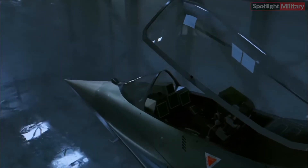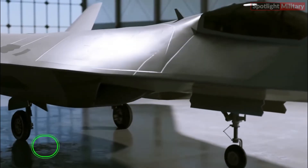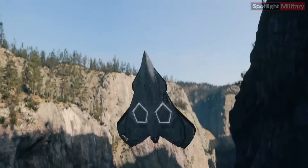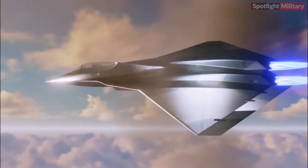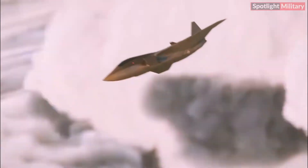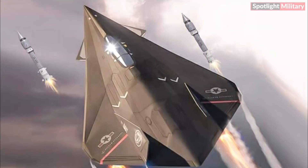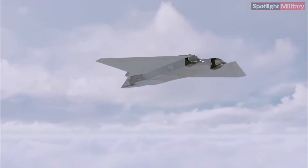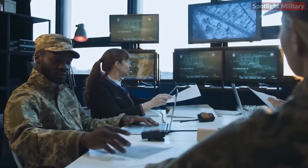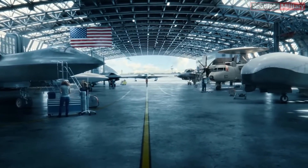The X-44 Manta showcases an array of cutting-edge technology features. It encompasses state-of-the-art radar and infrared detection systems, enabling precise and efficient mission execution for airborne units. This fighter jet is also equipped with an advanced flight management system, facilitating accurate navigation and operational effectiveness. Its propulsion system is deemed one of the most formidable, incorporating the XFS-2A missile capable of soaring at speeds up to Mach 5, or 3,340 miles per hour. Additionally, the aircraft boasts an impressive communication suite ensuring uninterrupted pilot connectivity during airborne operations.